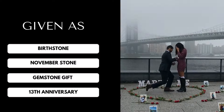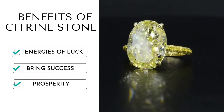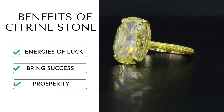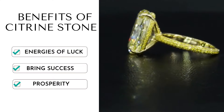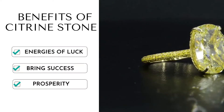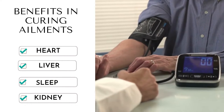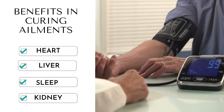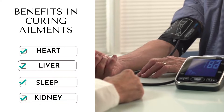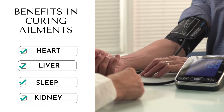First let us know about its benefits. Citrine has energies of fortune and luck. It is termed as the success stone or the merchant stone, as it is said to bring success and prosperity. Citrine crystal benefits in curing ailments of heart, liver, endocrine, sleep disorders, thyroid, and kidney. It detoxifies the body and improves digestion.